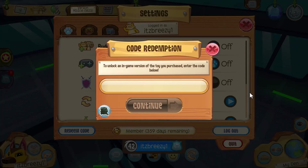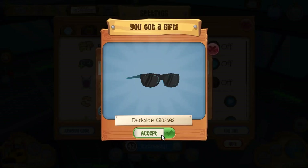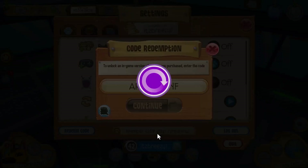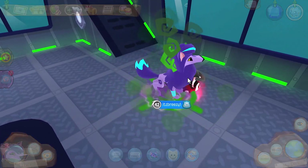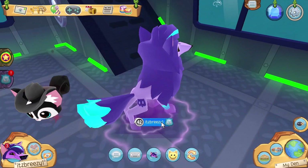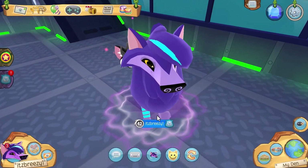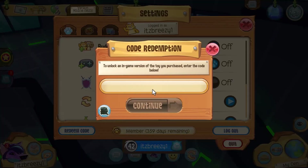Huge thank you to AJ HQ for letting me show off both of these bundles. This one is the dark side arctic wolf — it comes with the dark side glasses, dark side arctic wolf, dark side tail, and dark side hoops. It has a little skull and a dark aura pattern. Very cool.